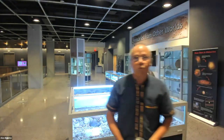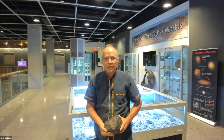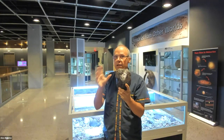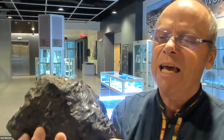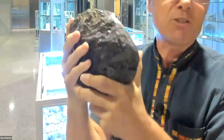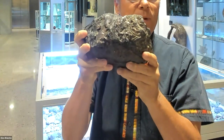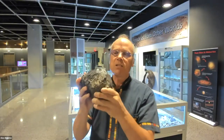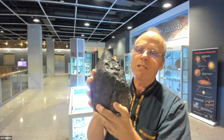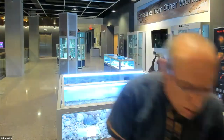Another term we use is 'meteowrong' - something brought in that people think is a meteorite but isn't. The most common meteowrong that people bring in is this piece of industrial slag. It looks purplish and shiny and quite dense - it looks extraterrestrial, but it isn't. This is actually used as railway ballast and road ballast all over the United States. This particular one was actually brought in a few years ago by a member of the public.